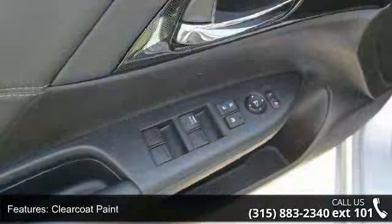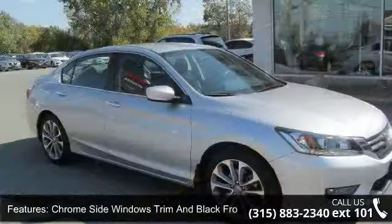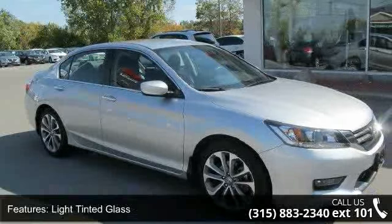This vehicle shows low mileage and has a smooth ride. Let us put you in the driver's seat today — call or click to schedule a test drive.